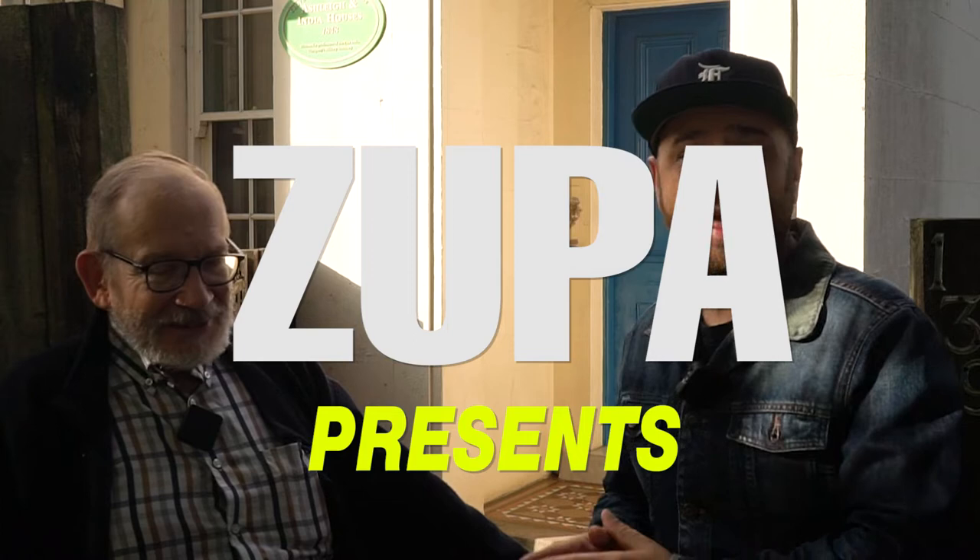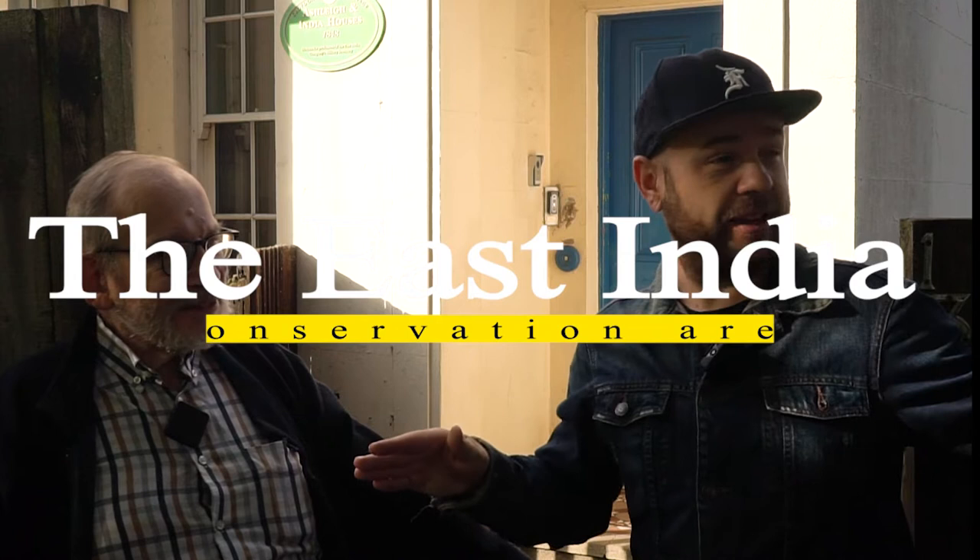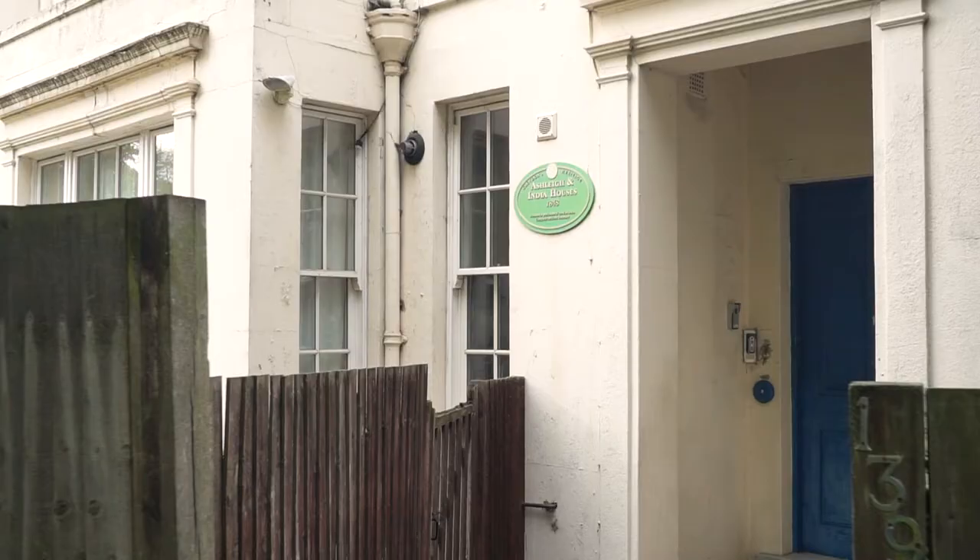This is your boy vlogger Zupa and today I'm here with Gordon and we are outside the East India Kampani estate last remaining building. We are going to find out more about the conservation area that is located in here. Gordon, tell us more.